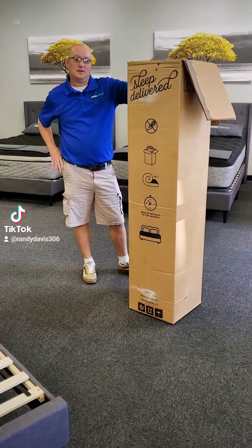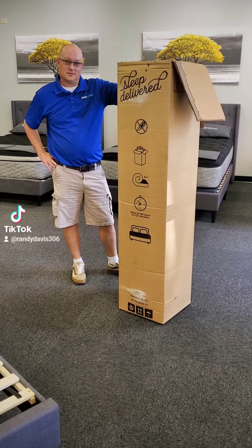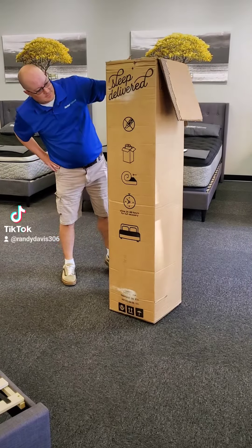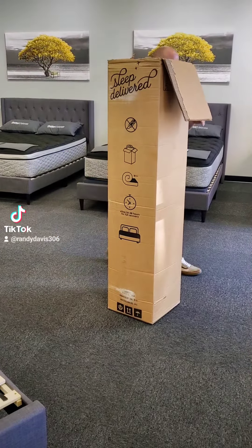These are all mattresses that are Innerspring, but they come as a bed in a box. So there is the box right there. We can deliver this and ship this pretty much anywhere in the country.